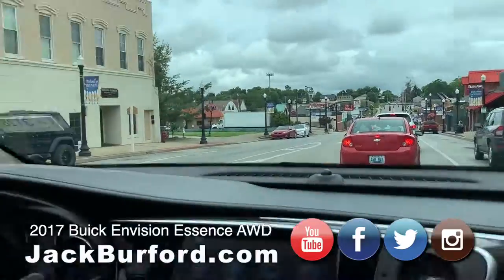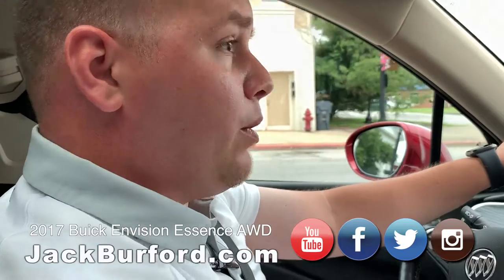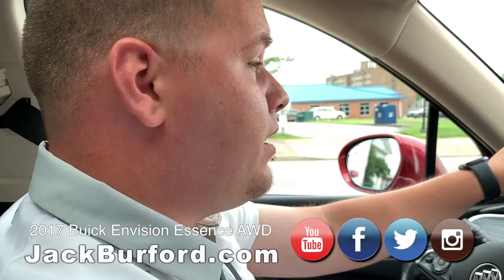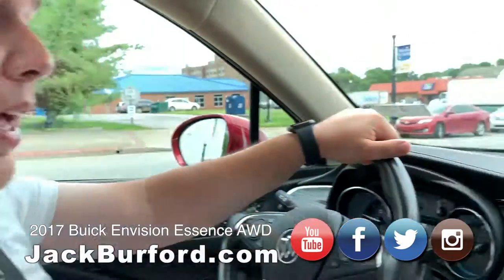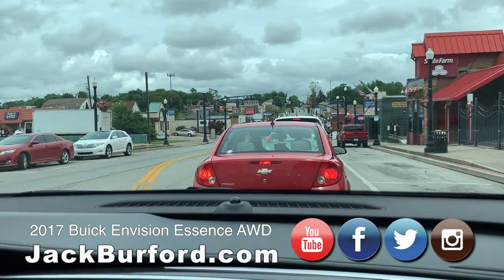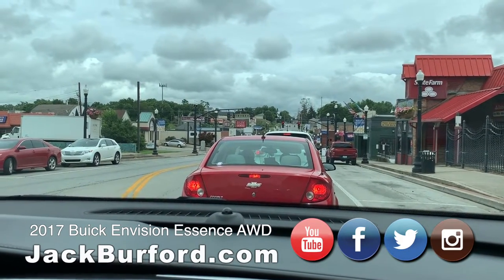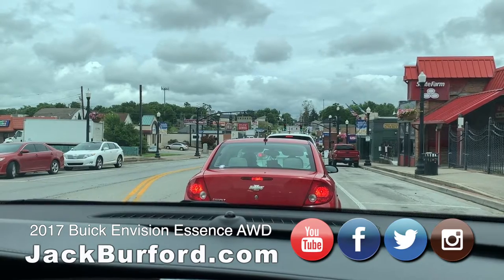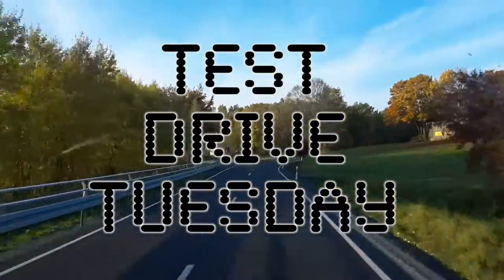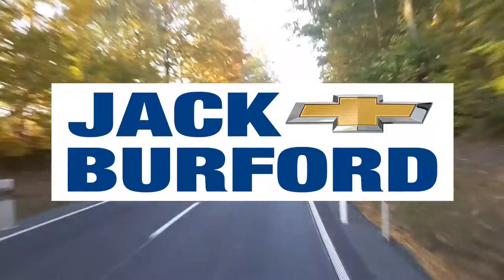So go to JackBurford.com — look around, see if you find any vehicles, and look at this one here. Don't forget to subscribe to the YouTube channel so you can get updated content. And visit us at 819 Eastern Bypass — can't wait to see you. This has been fun. 2017 Buick Envision Essence — check it out, folks. Stay dry out there. Test Drive Tuesday, brought to you by the all-new Silverado, available now at Jack Burford Chevrolet.